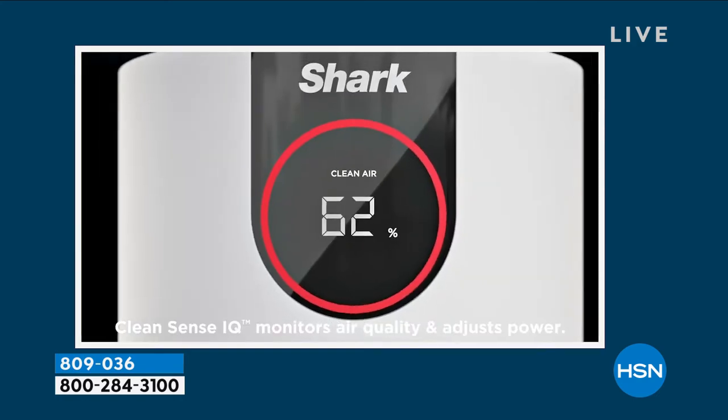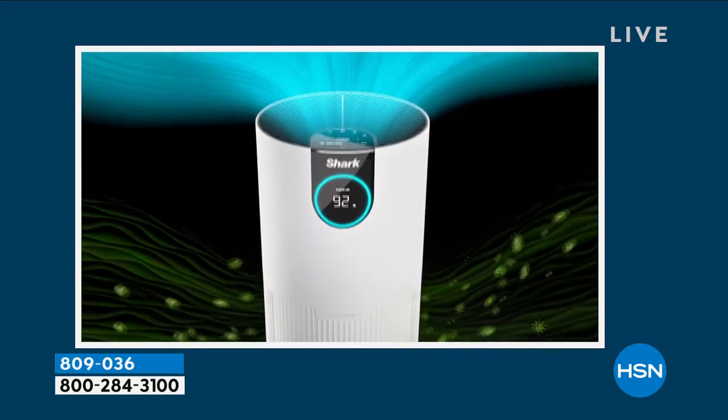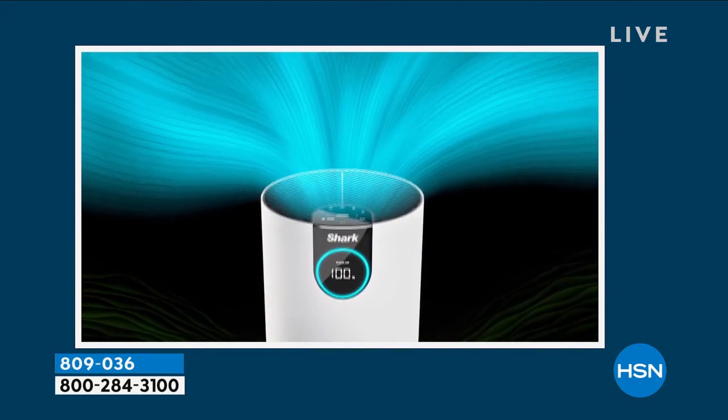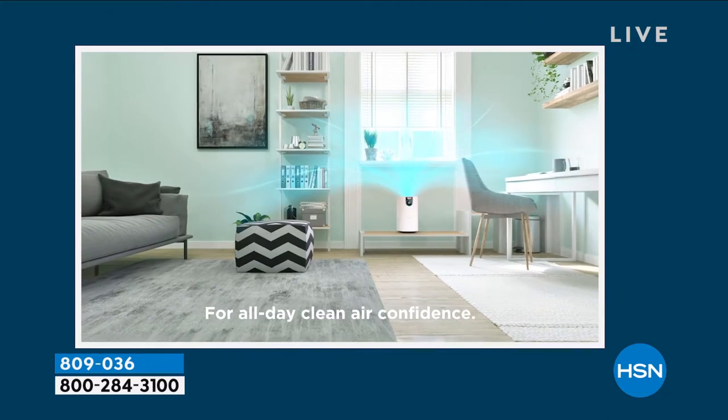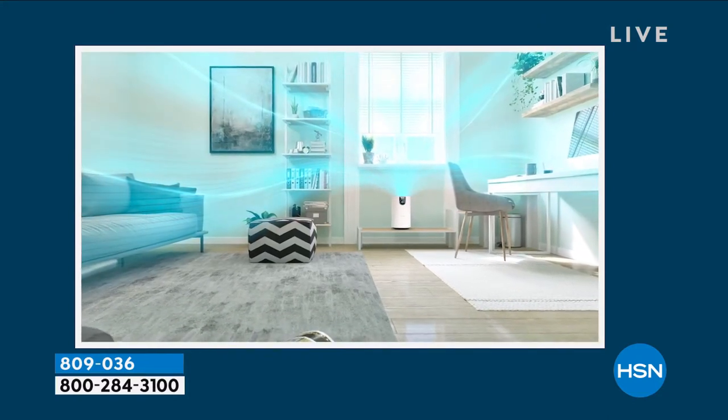We have a big launch, a big debut, something brand new. We love Shark. We love all the products that Shark bring us, the highest quality next generation technology. We are really thrilled to be launching their brand new Shark True HEPA Air Purifier.